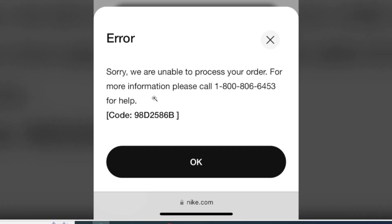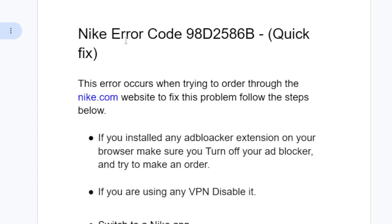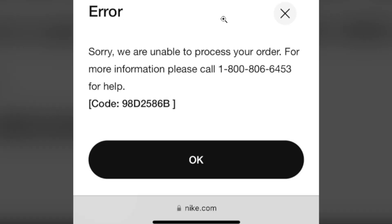If you get this error message while trying to order through the Nike website, I will guide you on how to fix this problem. The error message says: 'Sorry, we are unable to process your order. For more information please call,' with error code 98D2586B. If you get this error code, follow this tutorial very carefully. Nike error code 98D2586B, as you see it here exactly on the screenshot.